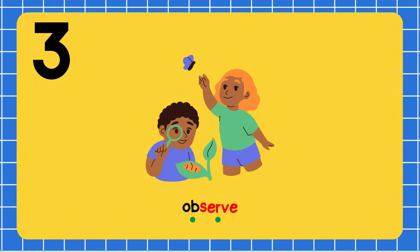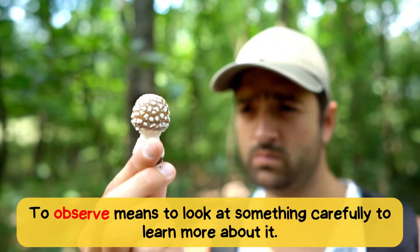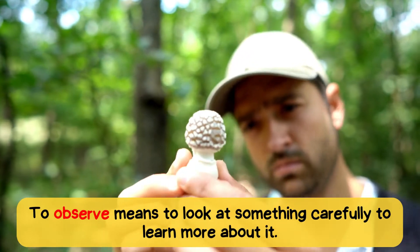Ob-serve. Observe. To observe means to look at something carefully to learn more about it.